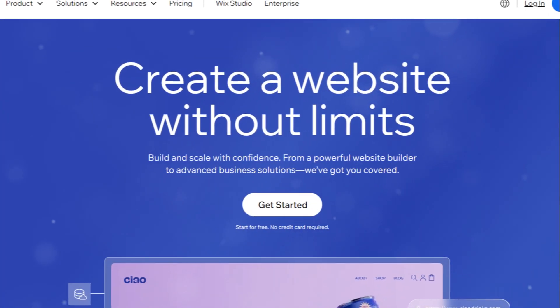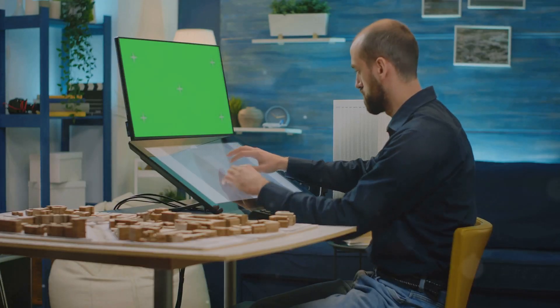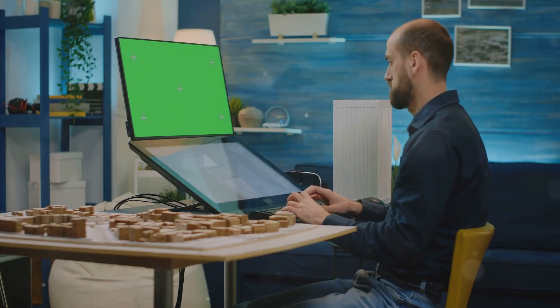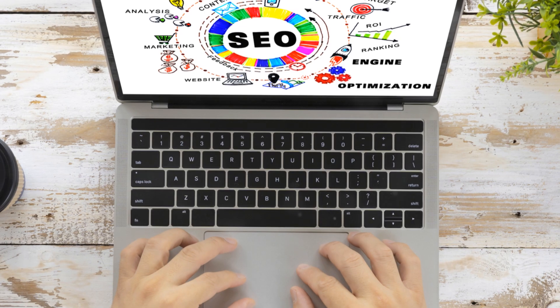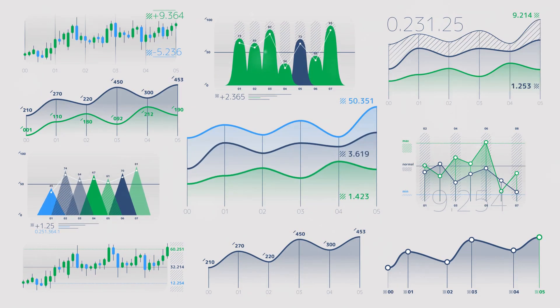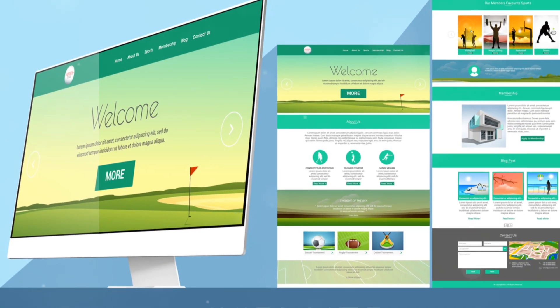Let's talk about Wix. Wix powers over 200 million websites worldwide. It's all about ease of use. With its drag-and-drop interface, you can create a professional-looking website faster than you can say HTML. Wix offers over 800 designer-made templates. The platform comes packed with features like SEO tools, marketing tools, and e-commerce capabilities. Wix's revenue in 2023 was over 1.5 billion dollars. They offer a free plan, but premium plans start at around $16 per month.